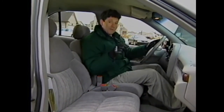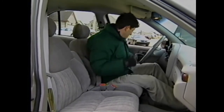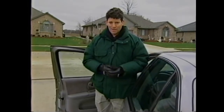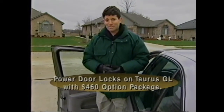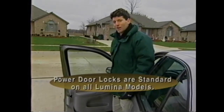Lumina has an advantage in security too. All Lumina models feature a standard Passkey 2 theft deterrent system — only your specially coded key starts your Lumina. For a passive anti-theft system on Taurus, Ford makes you pay more: it's only available on the more expensive LX model or the top-of-the-line SHO. You also have to get the more expensive Taurus LX or SHO for standard powered door locks, or pay $460 for an option package on the GL. With the Lumina, you don't have to get the top-of-the-line trim package — powered door locks are standard on all Lumina models.